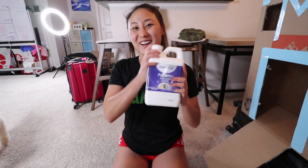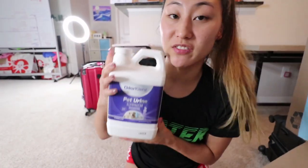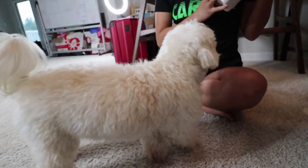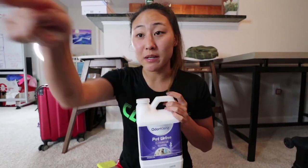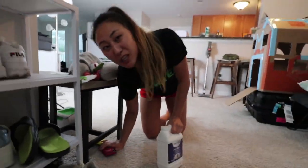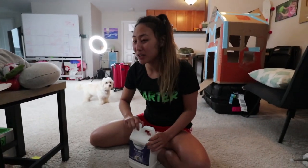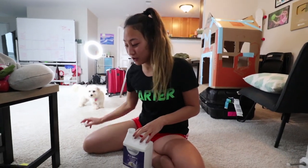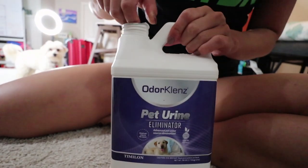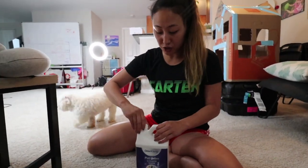Shout out to Odor Cleanse for sponsoring this video — it basically eliminates all pee scents. Millie always pees right over there by the door, because every time she wants to go out she goes towards her leash, but sometimes she can't hold it since she's still just a puppy. I was shaking it because you have to shake it for about a minute before you use it, since there's a lot of stuff in here that needs to be mixed up.